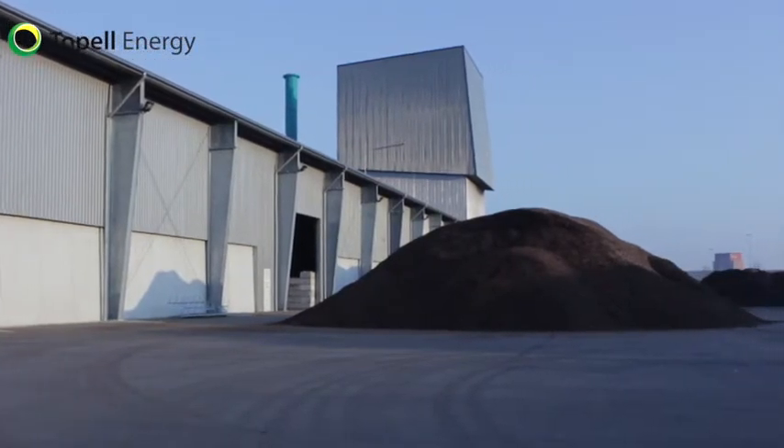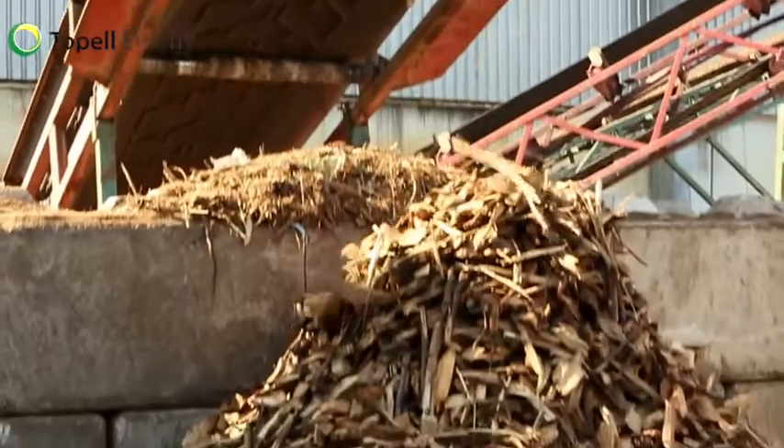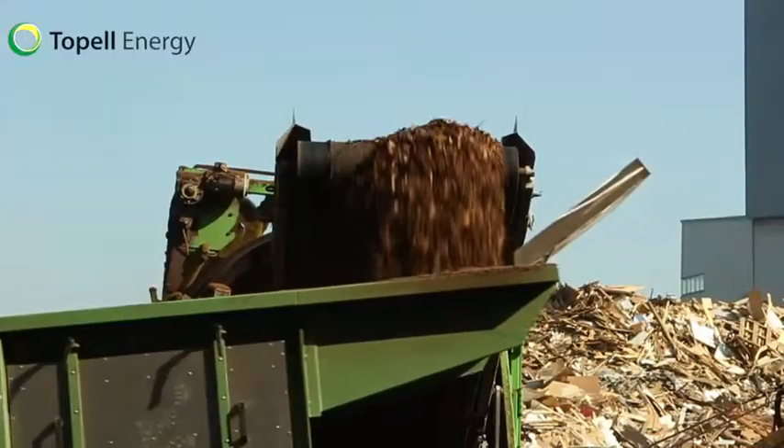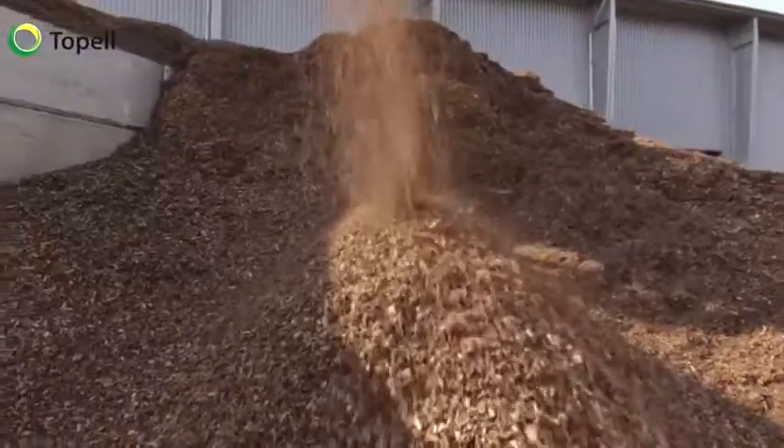Topel Energy is a Dutch torrefaction technology company. We operate a commercial scale demonstration plant in Dyphen, the Netherlands. Our plant uses forest and landscaping residues from the province of Gelderland.